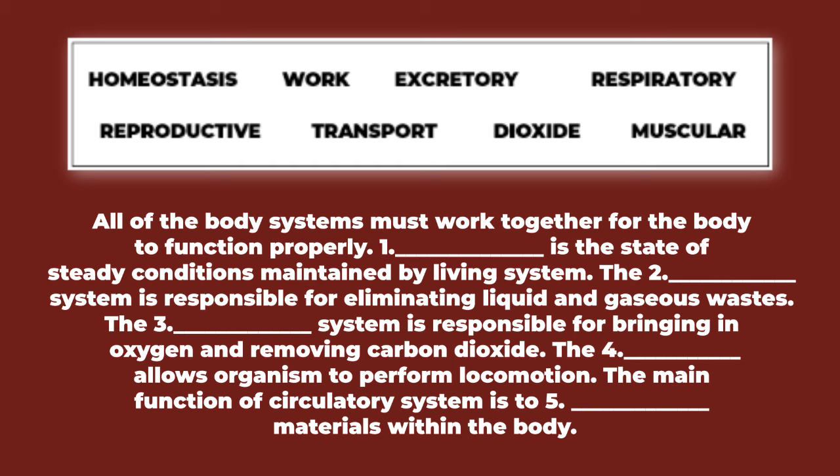One: blank is the state of steady conditions maintained by living systems. Two: the blank system is responsible for eliminating liquid and gaseous waste. Three: the blank system is responsible for bringing in oxygen and removing carbon dioxide. Four: blank allows organisms to perform locomotion. Five: the function of the circulatory system is to blank materials within the body.